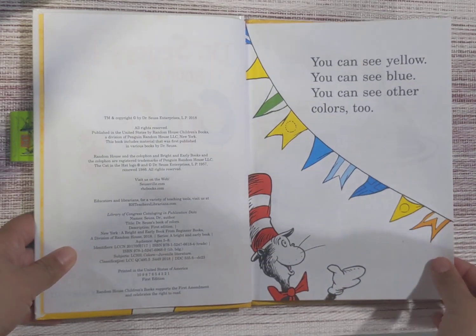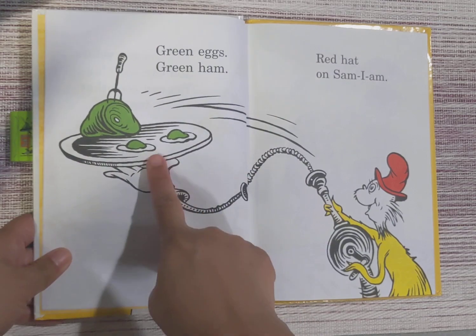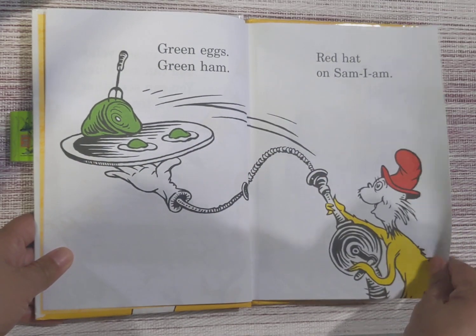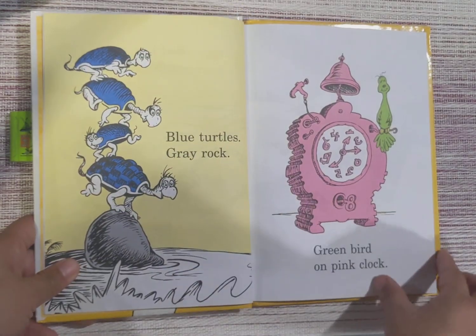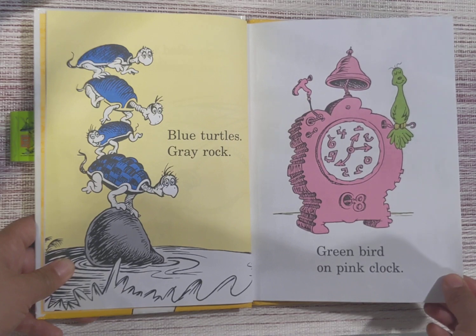You can see yellow, you can see blue, you can see other colors too. Green eggs, green ham, red hat on Sam I.M. I love Sam I.M. Blue turtles, great rock, green bird on pink clock.